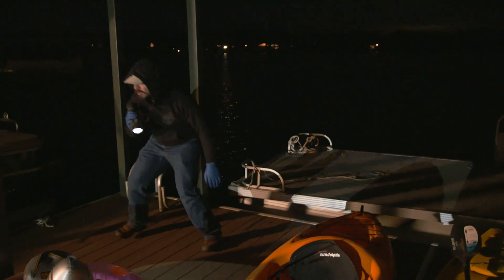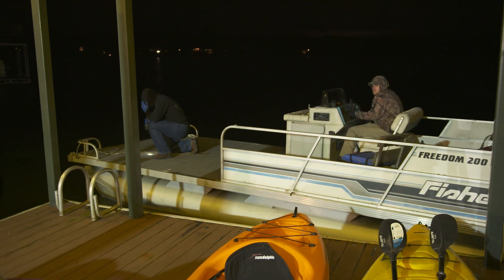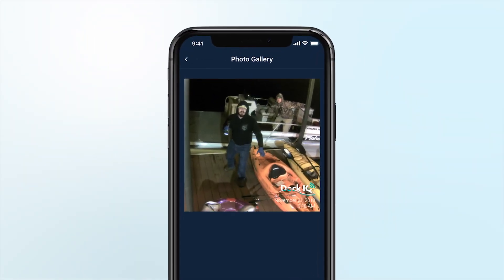You don't need to worry about theft, vandalism, or trespassing with Dock IQ. If someone is on your dock, motion sensors automatically trigger the camera, your dock lights, and an alarm siren. You'll get an instant notification on your phone along with pictures of the trespasser, and you even get a phone call from the Dock IQ network.